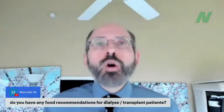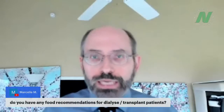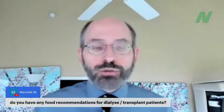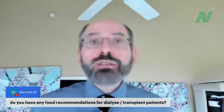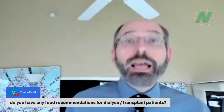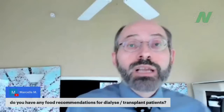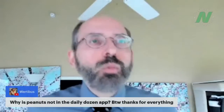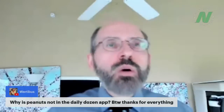Marcel asks about food recommendations for dialysis or kidney transplant patients. For chronic kidney disease, it's about low protein and whole food plant-based diets. Dialysis is different — you have no kidney function, so you need to carefully manage phosphorus and potassium intake and work with a renal dietitian. But eating healthy is still critically important because the leading cause of death for people with kidney disease is actually heart disease — most people with kidney failure die of a heart attack before even reaching dialysis.